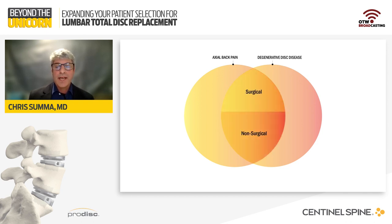Within that overlap, however, not everyone is a surgical candidate. Sometimes that overlap produces a scenario that will not be benefited from surgical intervention. To be clear in regard to lumbar arthroplasty, lumbar arthroplasty is a subset of the surgical patients. So the first topic we're going to discuss is facet degeneration.